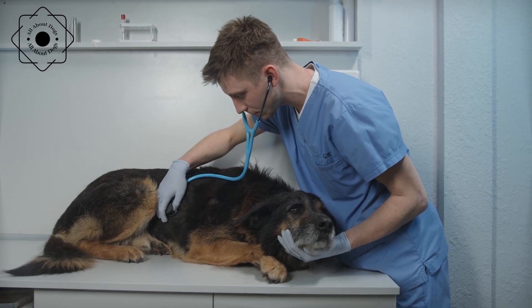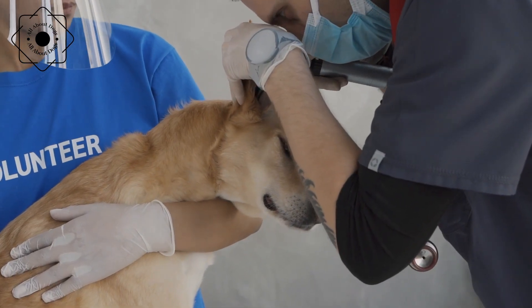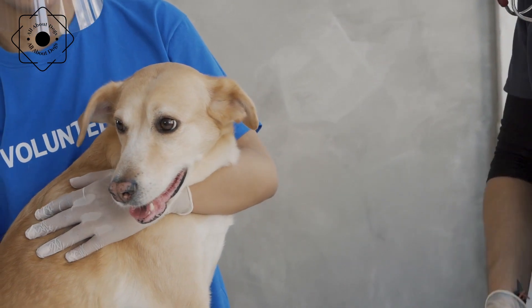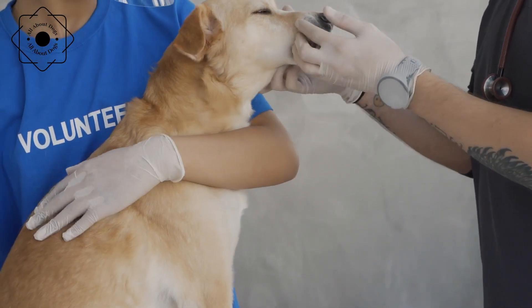Skin allergies. Skin allergies can be caused by a variety of factors, including food, environmental allergens, and fleas. Keeping your dog's skin clean and avoiding allergens can help prevent skin allergies. Consult with a veterinarian if your dog is exhibiting signs of skin irritation or itching.